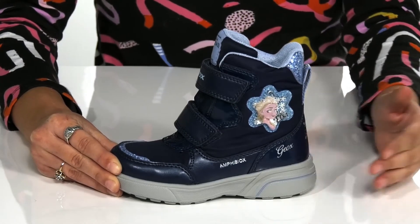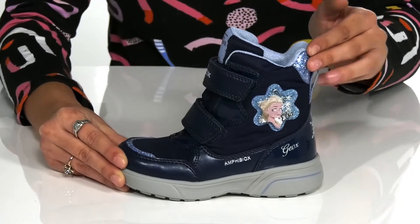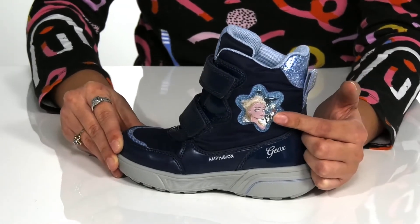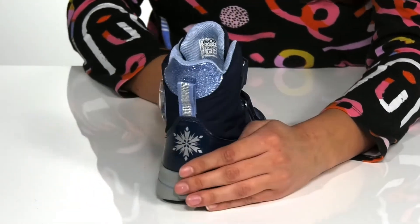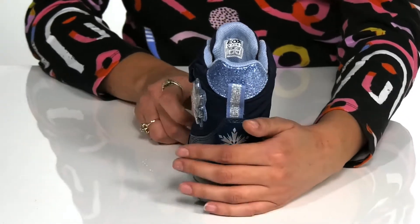They feature Amphibiox water-resistant technology, and they have Elsa here at the side with snowflake detailing that moves around with each step. They have really pretty sparkle throughout as well with a snowflake detailing at the back.